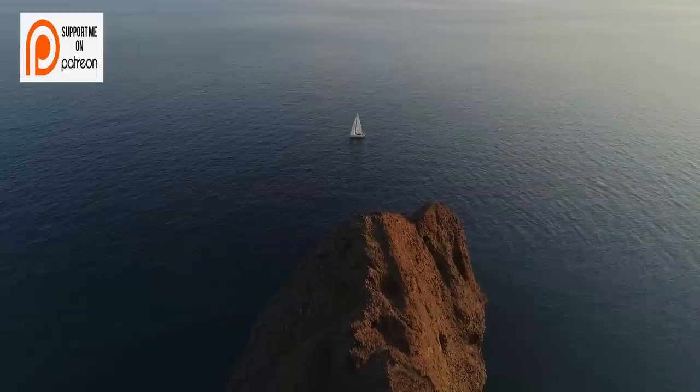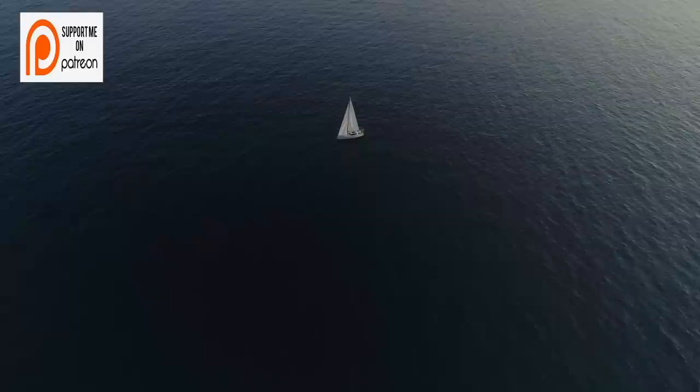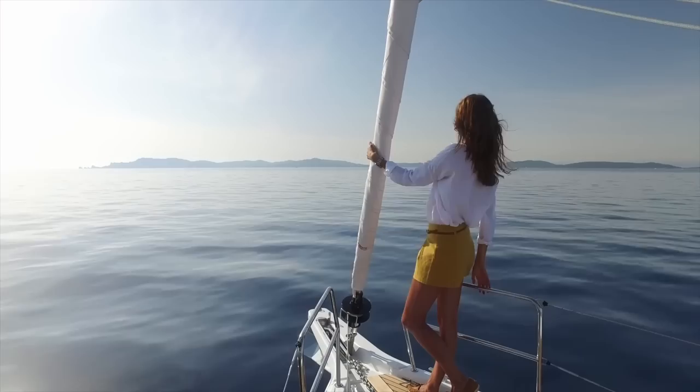I would suggest going back and checking out my video on the Beneteau Oceanis 40.1, as these two are very comparable. Although I am a huge Beneteau fan, I believe the Jeanneau Sun Odyssey 410 comes out a bit ahead of the Oceanis 40.1. Let me know in the comments below what you think between the two vessels.